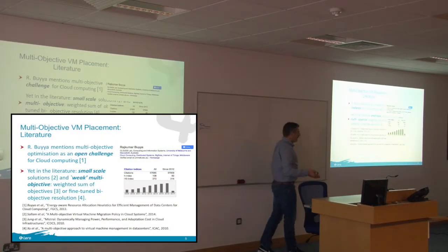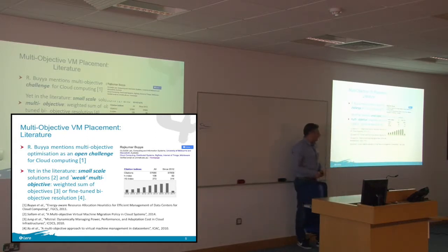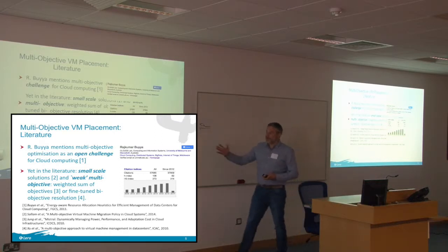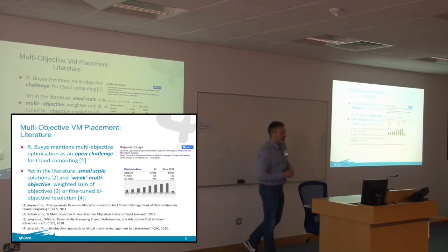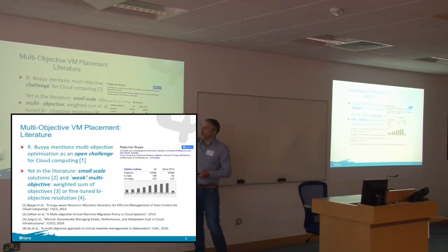In the domain, multi-objective is known to be a challenging and relevant problem. In one of the most important articles in the domain, Rachmar Bouillaz and his team describe multi-objective placements as one of the challenges for cloud computing. But if you look at the literature, there's nothing like a proper multi-objective placement. Most of the time, they claim to do multi-objective but actually do a weighted sum. That's fine for dynamic placement, but it's not truly multi-objective.